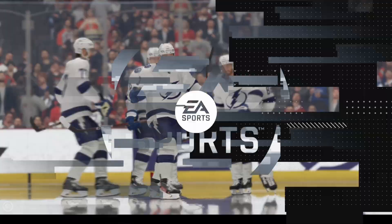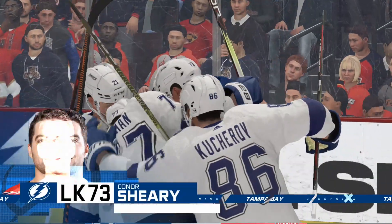That's a dream start, James, and it's one they were looking for. You want to come out, you want to get out front, and you want to dictate pace.